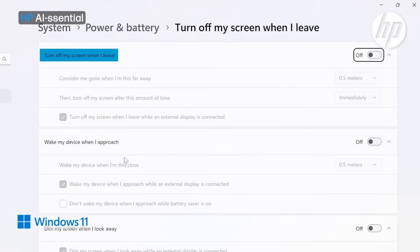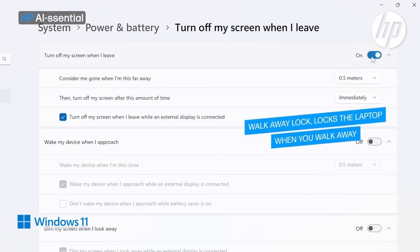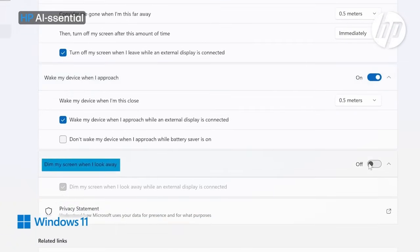You will see the setting for 'Turn off my screen when I leave.' You can set the distance and how soon the laptop should lock itself — let's set it to the minimum distance of 0.5 meters and to lock immediately. 'Wake my device when I approach' will wake it up as soon as you come close — again, setting the distance to 0.5 meters. Last but not least is 'Dim my screen when I look away' — switch this on so the screen will dim when you look away.